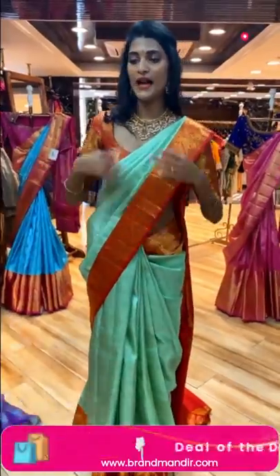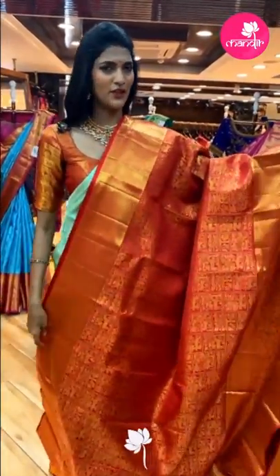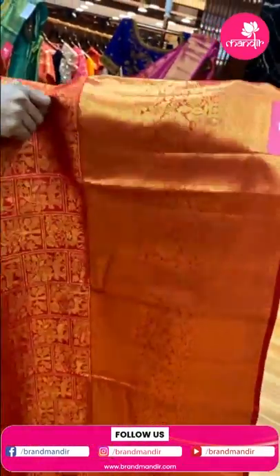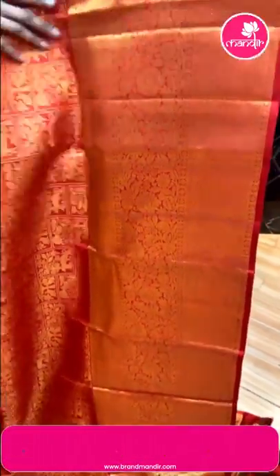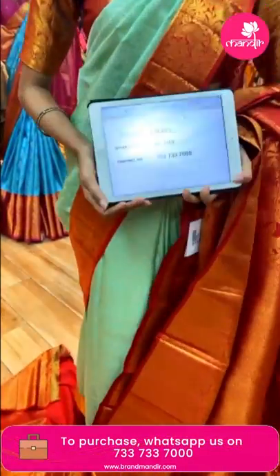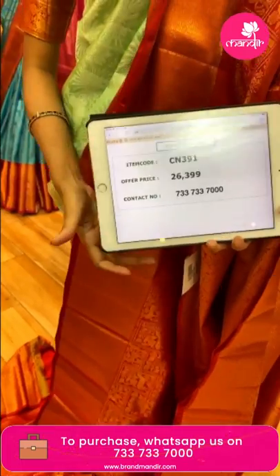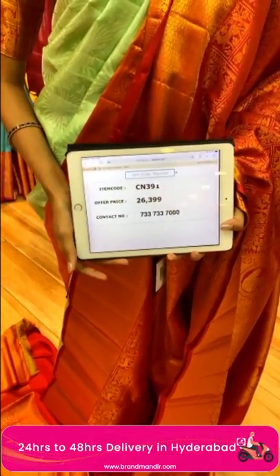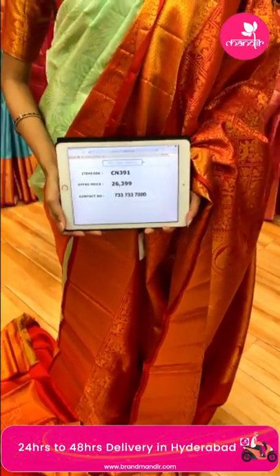Moving on to the next one — a bridal saree in red color with a different pattern. The body has deer, elephants and peacocks in zari boxes. The border has florals, leaves, diamonds and cross lines pattern. There's a self blouse. The offer price is Rs. 26,399 and the item code is CN391. Send the screenshot to 733-733-7000.